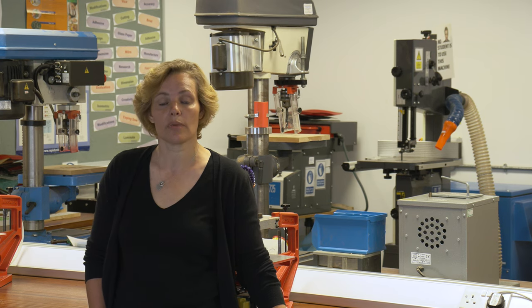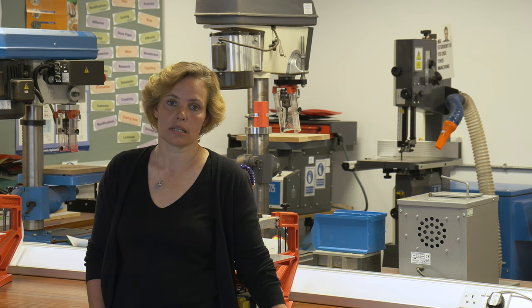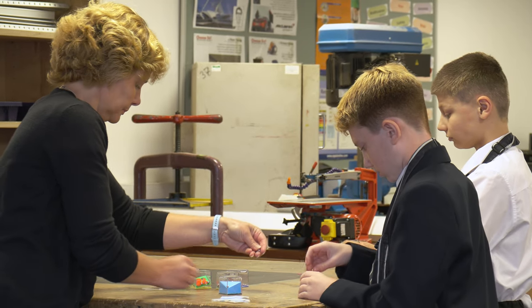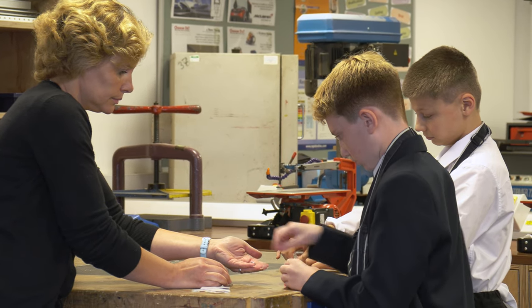D&T is taught on a carousel system in Year 7 and 8, so children get six weeks in each year studying D&T. In Year 7 the project undertaken is a handheld maze. In this project they are taught to design using an iterative process where they try, test and improve their ideas to reach a final design.